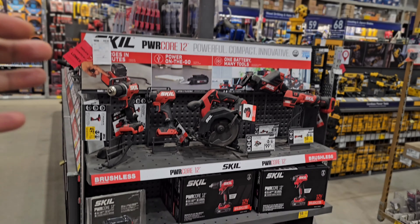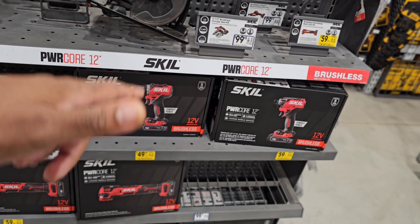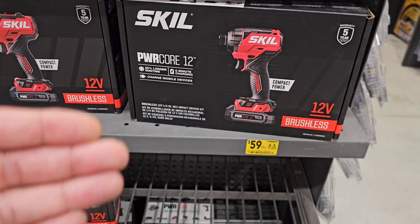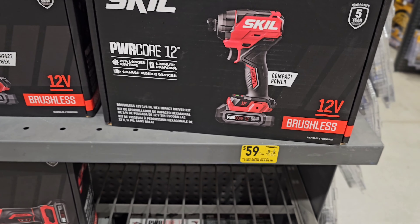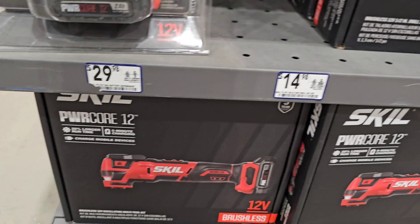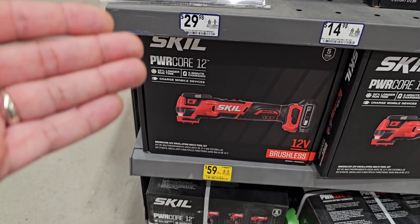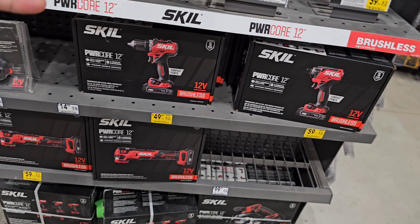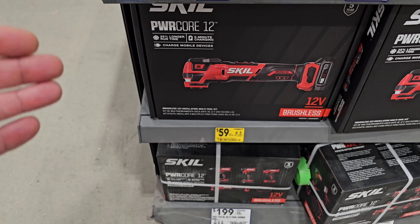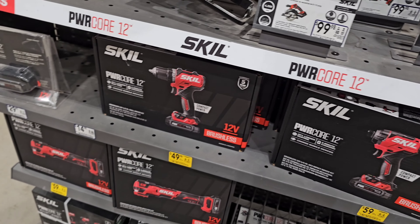If you are new to tools, Skil isn't a bad place to start. Who cares what brand you have — if you're a homeowner and a DIYer, start small. You don't need to buy a $300 drill just to fit in. We're still seeing deals from the Christmas season: the quarter-inch impact at $59 down from $79.98, the drill driver at $49.98 down from $69.98, and the oscillating multi-tool at $59 down from $99.98 — a fantastic deal. And all of these come with the battery and the charger.